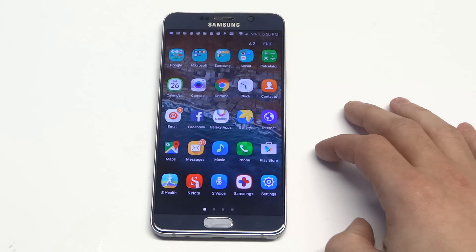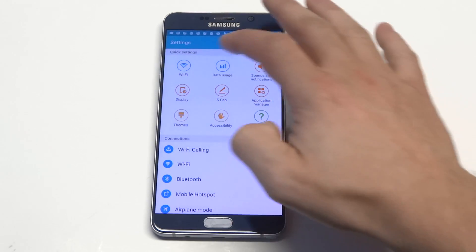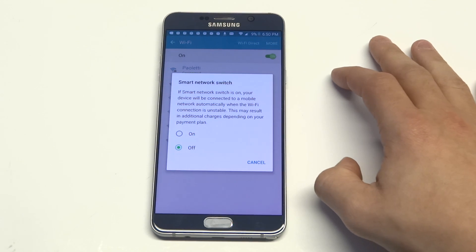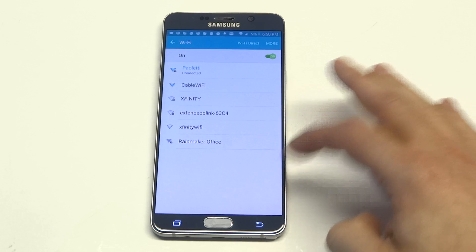The first thing I'm going to want you guys to do is go into your settings. You want to make sure that an option is turned off in the Wi-Fi section. You want to click more, and then you want to click on Smart Network Switch. You want to make sure this option is turned off — if this is turned on for any reason, it could be messing with your Wi-Fi.